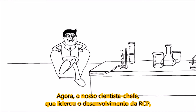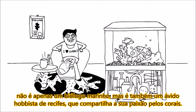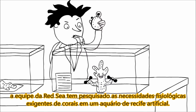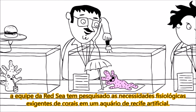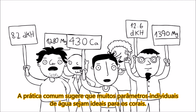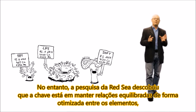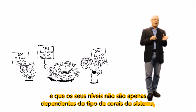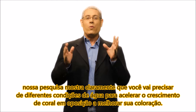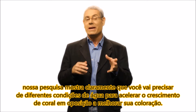Our chief scientist who led RCP's development is not only an accomplished marine biologist, but also happens to be an avid reef hobbyist who shares your passion for coral. Over the past five years, Red Sea's team has been researching the demanding physiological needs of corals in an artificial reef aquarium. Common practice suggests that many individual water parameters are optimal for corals. Red Sea's research, however, discovered that the key is in maintaining optimally balanced ratios among the elements, and that their levels are not only dependent upon the type of corals in the system, but also on what it is you want to achieve. For instance, our research clearly shows that you're going to need different water conditions to accelerate coral growth as opposed to enhancing coral color.